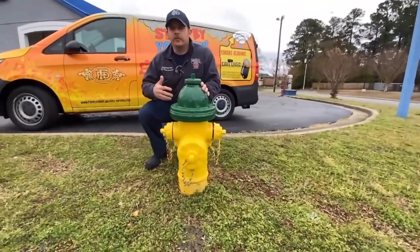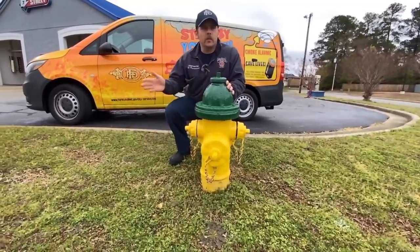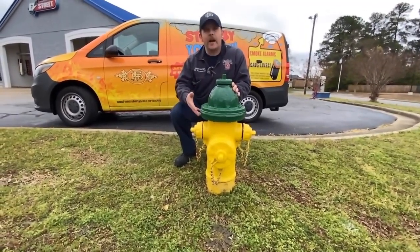Folks, it's that time of year again where you'll see fire trucks and squads and pickup trucks going around the city with paint cans and brushes, and they'll be painting fire hydrants.